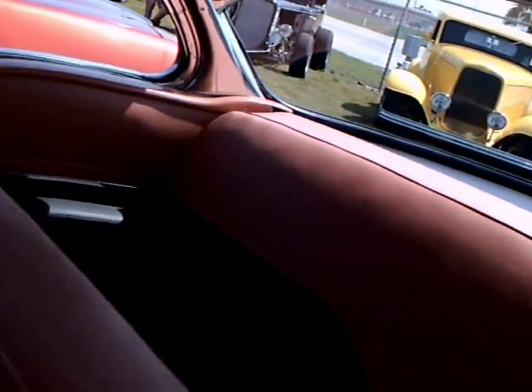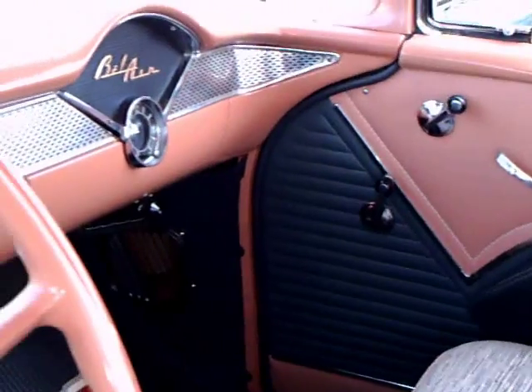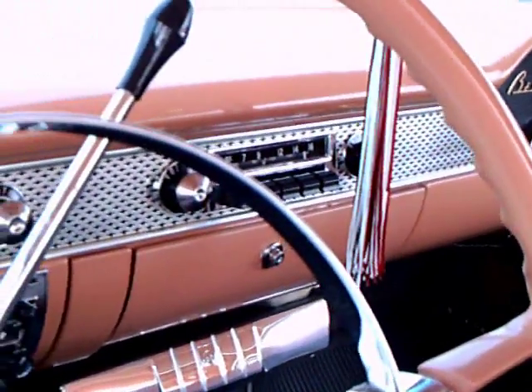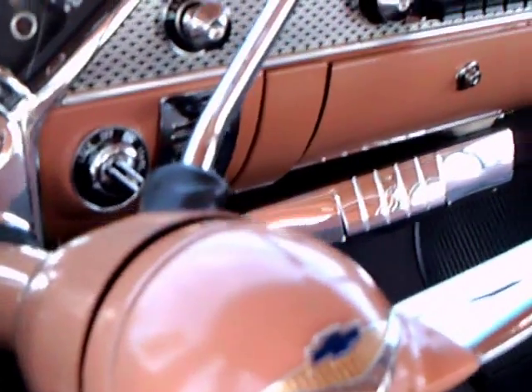The interior is perfect. Original type materials, and I had forgotten there are chrome bows on the hardtop here in 1955. It really gives you the convertible look. Notice the two-toning of the upholstery and the Kleenex dispenser underneath the glove box.